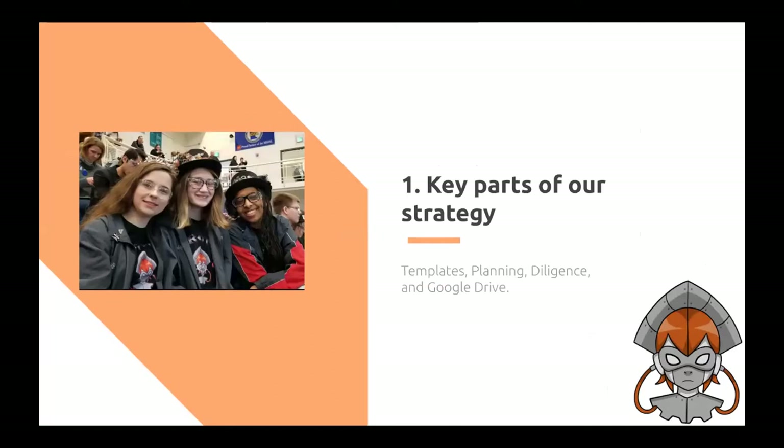First up is key parts of our strategy, which are templates, planning, diligence, and Google Drive.